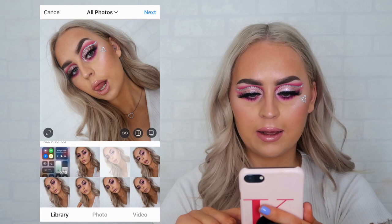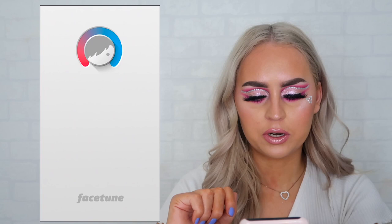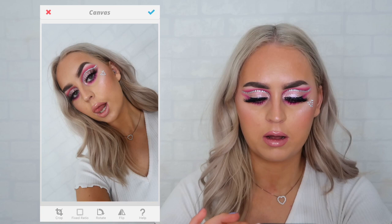Now that I've decided on what photo I'm going to use, I open up good old Facetune. The first thing I do in Facetune is I always pick what side I kind of prefer. Do I prefer it as this, or do I flip it to see if I prefer it that way? I think I prefer it like this, so I'm going to tick that.